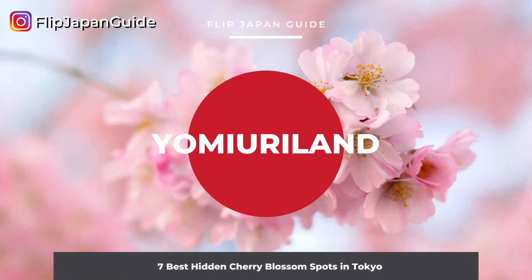Next spot is Yomiuri Land, an amusement park in Inagi City in Tokyo. This amusement park is known for its popular summer pools and winter illuminations, but in spring it's a little-known cherry blossom viewing spot. Around 1,000 cherry blossoms are in full bloom here. The most recommended cherry blossom viewing spot here in Yomiuri Land is the Gondola Sky Shuttle from the Keio Station.